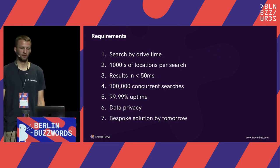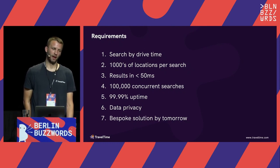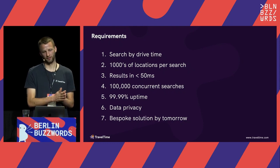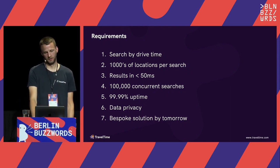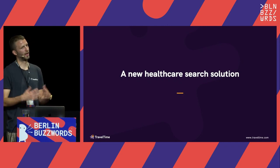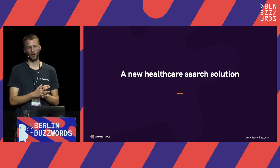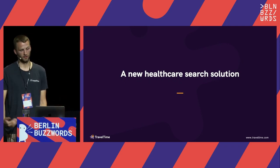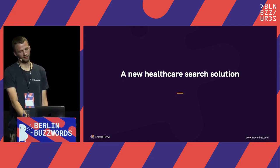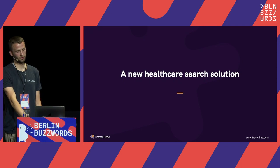So those were their requirements, and we were sent them from the testing team. There was definitely a feeling of 'this is pretty ambitious, we don't know if this is at all doable, but here you go.' Luckily, this is exactly what we specialize in — not a healthcare search solution specifically, but the ability to run high-performance time-based searches at incredibly high performance. So what I'm going to do now is take each of those requirements and walk through how we built a solution to meet each of them.